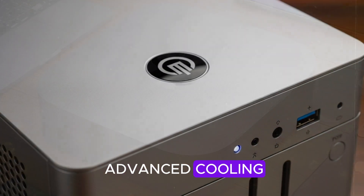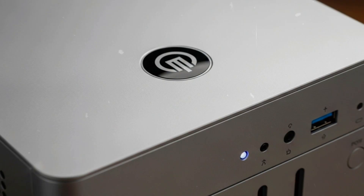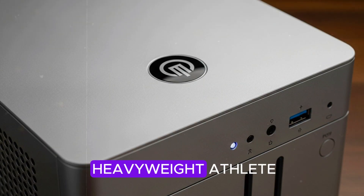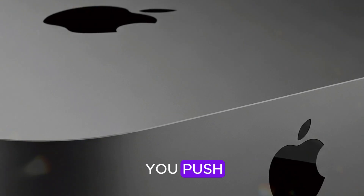And thanks to its advanced cooling, it can sustain those speeds for hours — something laptops simply can't match. It's like having a heavyweight athlete that never tires out, no matter how hard you push.